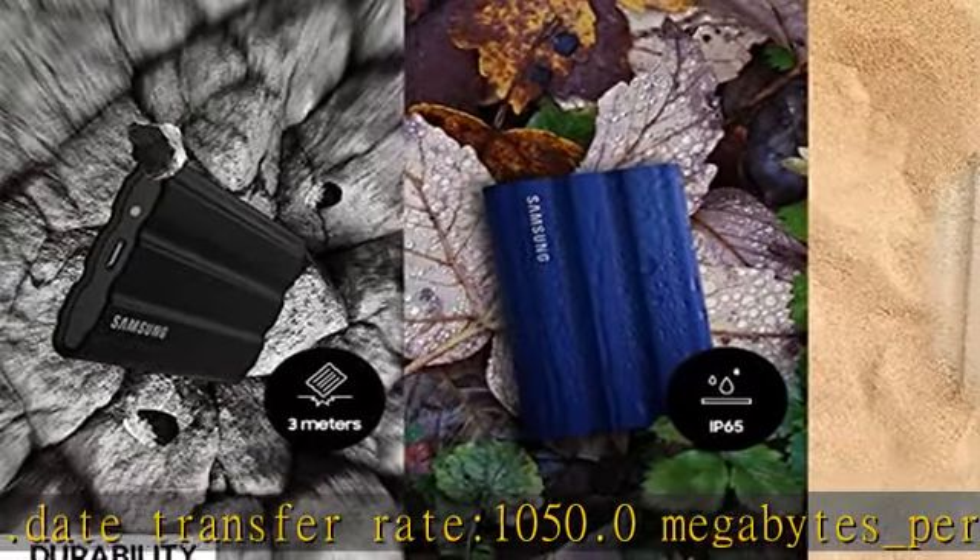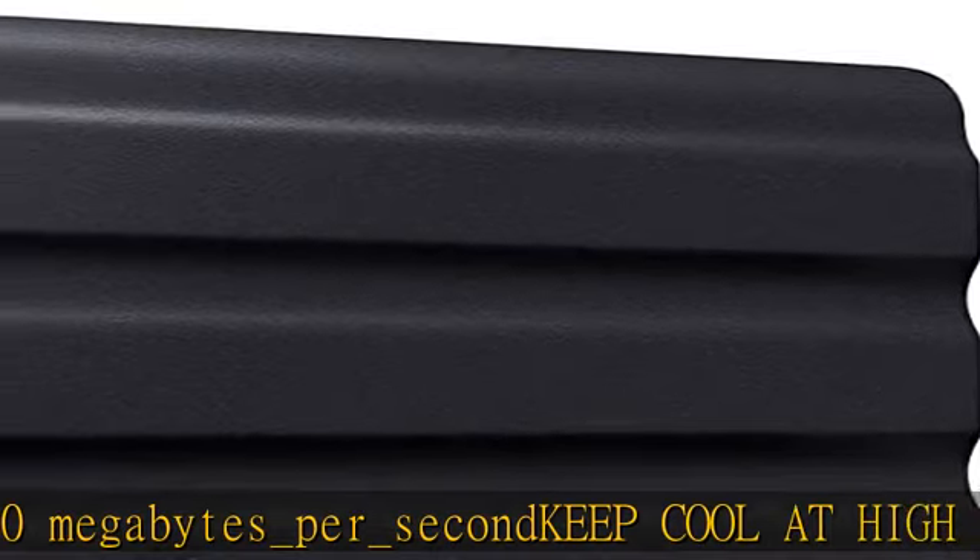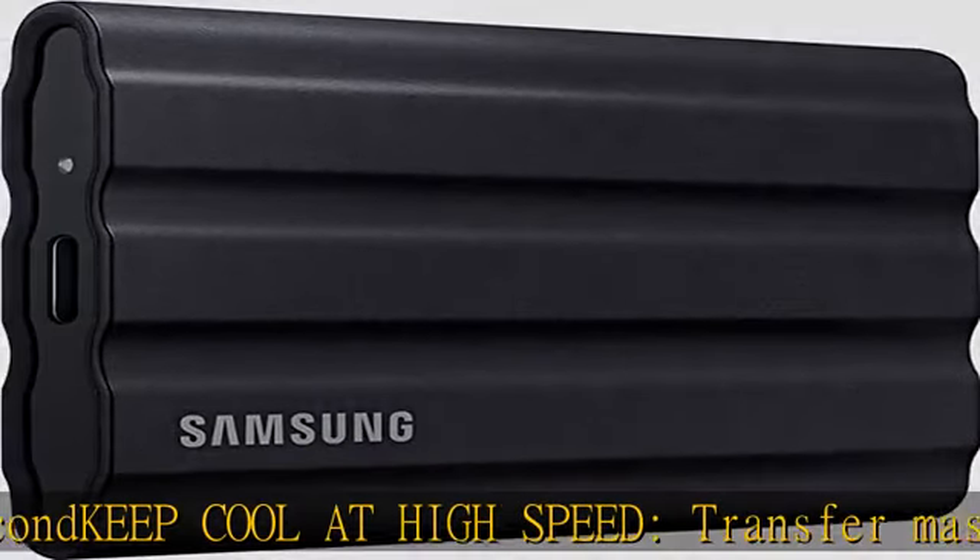The high-tech rubber exterior with Dynamic Thermal Guard controls heat to maintain steady performance for even giant projects.